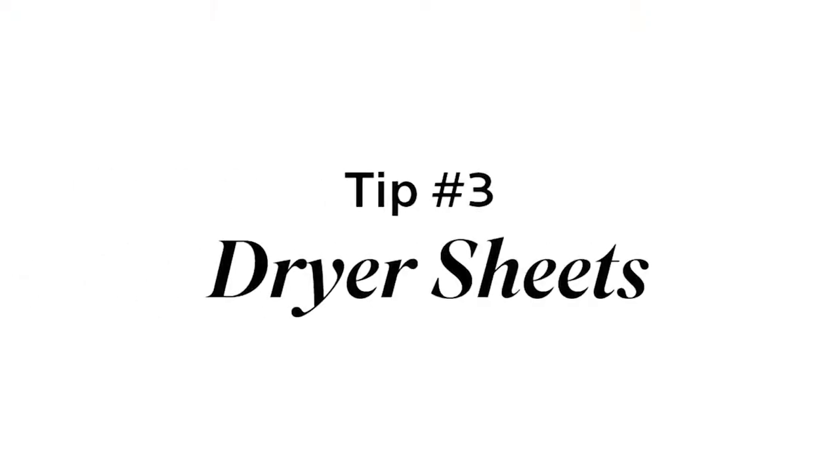Our last tip is dryer sheets. Add these dryer sheets to your cabinets and drawers for a fresh laundry smell all day long.